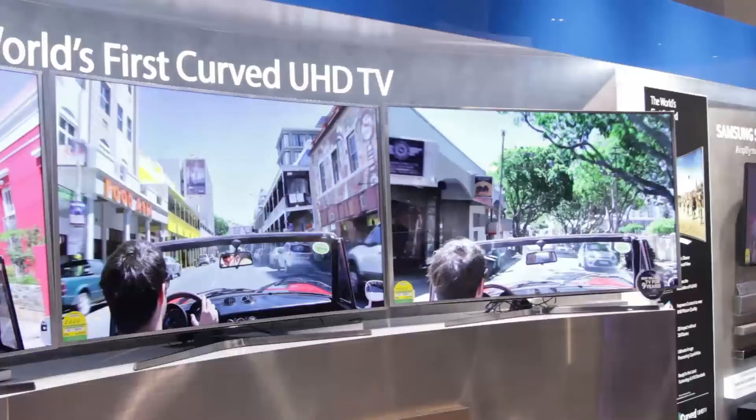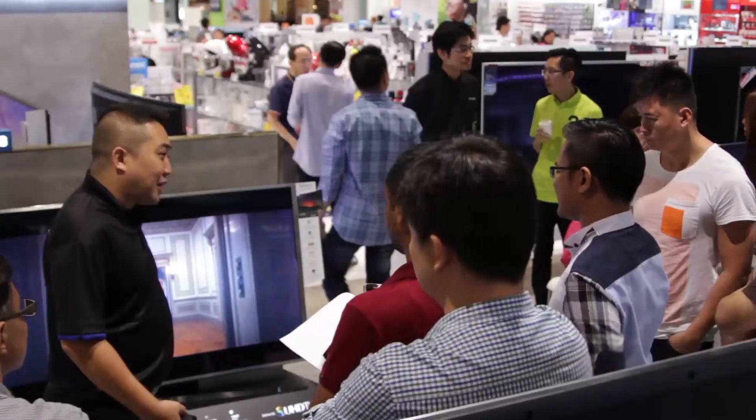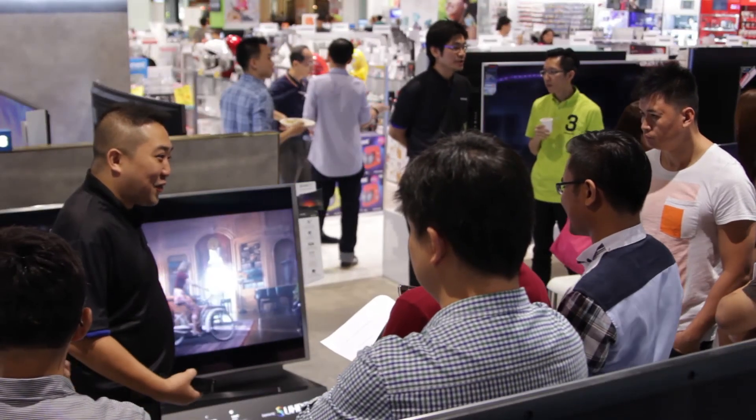I think it's very informative and it helps me to make a more informed decision to purchase a new TV. These are really excellent TVs and they have a lot of new features which current TVs don't have, and I think I'd really like to get one of them.